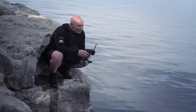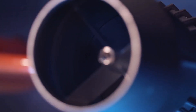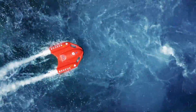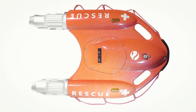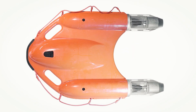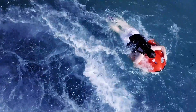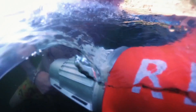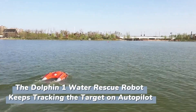The Dolphin One's remote control has a range of up to 0.3 miles, offering significant flexibility in rescue operations. Each charge provides 30 minutes of operational time, ensuring that the robot can perform its duties efficiently. The device's batteries are housed in a separate sealed compartment, which means that even if the body sustains damage, the robot can still complete its mission. For enhanced safety and visibility, the Dolphin One features a bright orange hull and lights that are visible even in foggy conditions, ensuring that the robot is easily spotted, reducing response time and increasing the chances of a successful rescue.